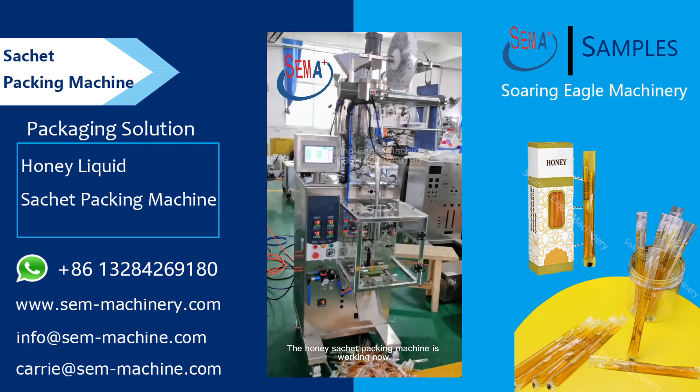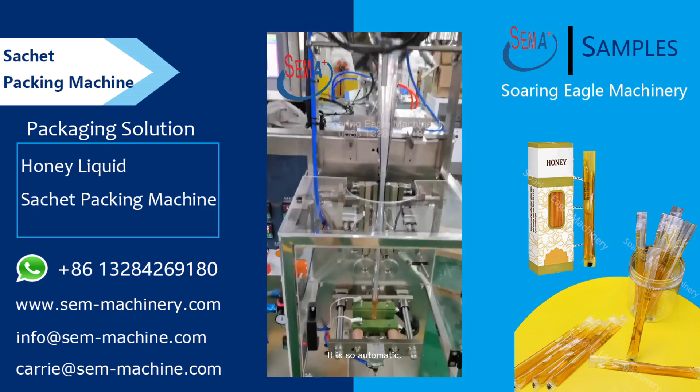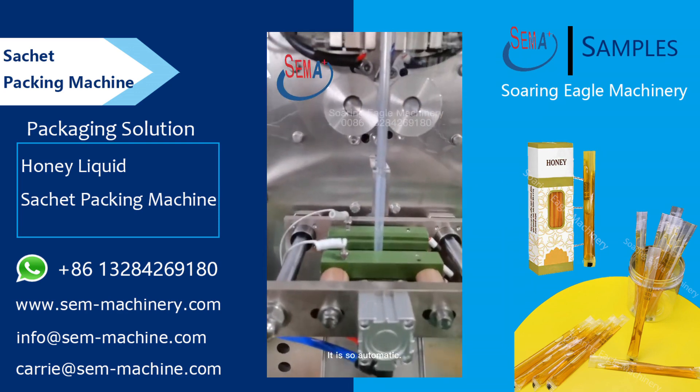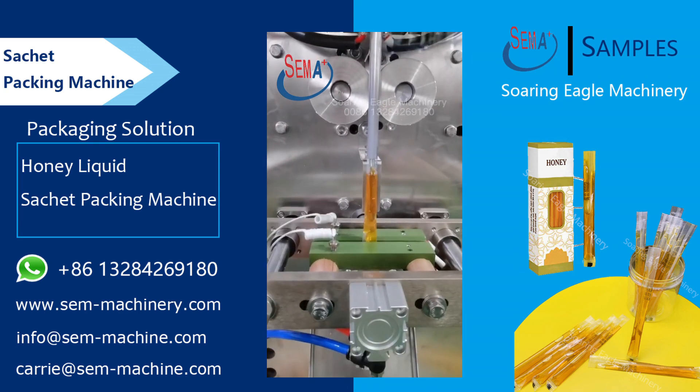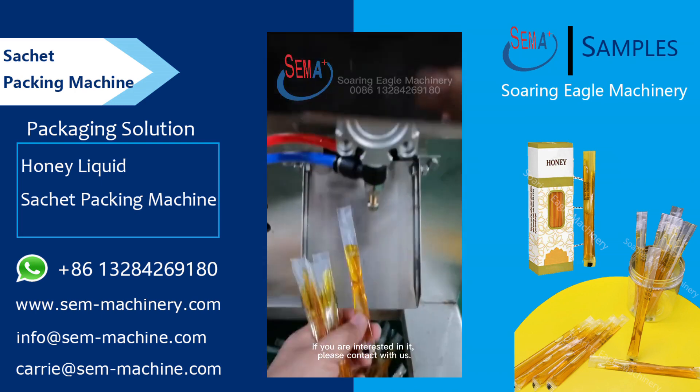The Honeysacket Packing Machine is working now. It is so automatic. If you are interested in it, please contact us.